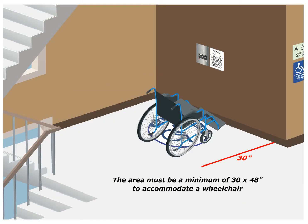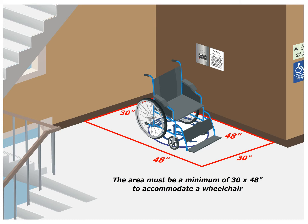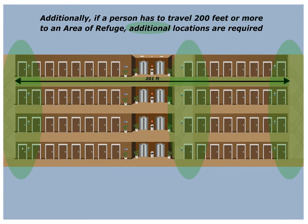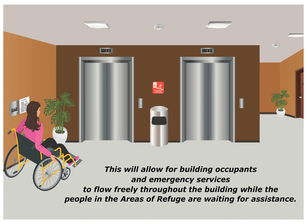The area must be a minimum of 30 by 48 inches to accommodate a wheelchair. Additionally, if a person has to travel 200 feet or more to the area of refuge, additional locations are required. This will allow for the building occupants and emergency services to flow freely throughout the building while the people in the areas of refuge are waiting for assistance.